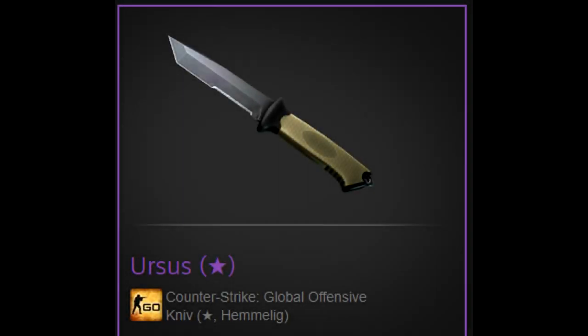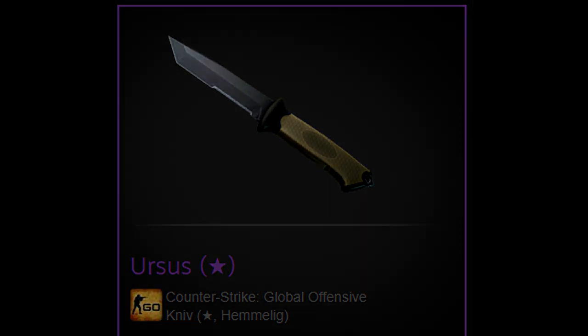There are 5 videos left for the Ursus Knife Vanilla Giveaway. All you have to do to enter is like the video, subscribe to my channel, and comment something down below. Good luck.